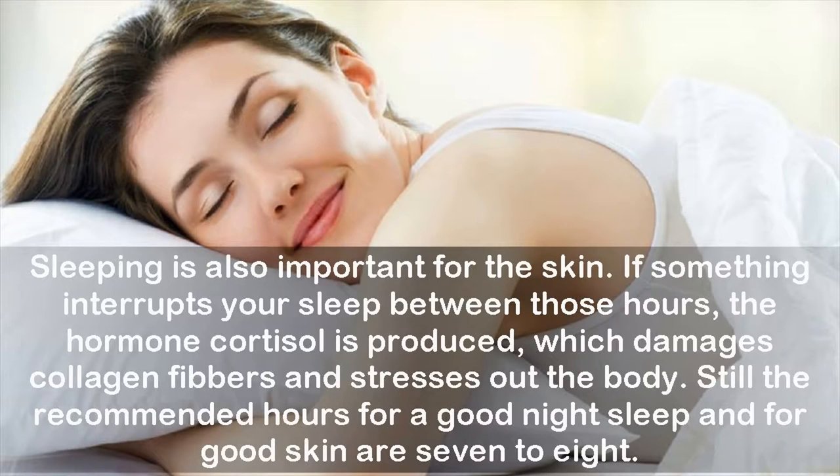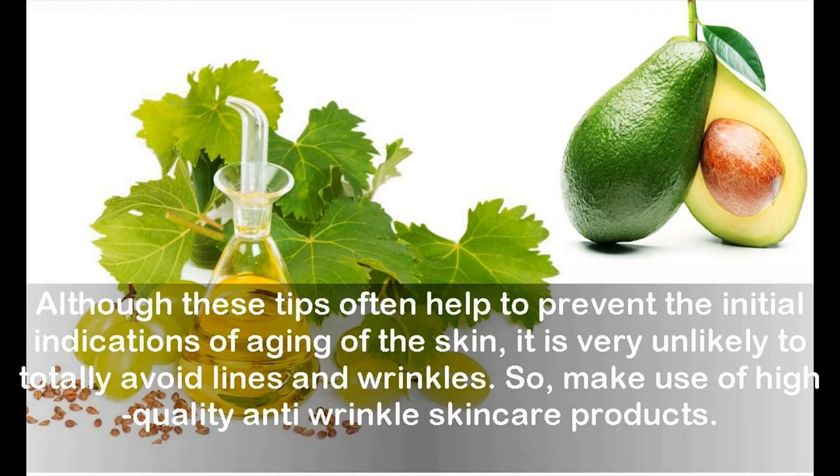Sleeping is also important for the skin. If something interrupts your sleep, the hormone cortisol is produced, which damages collagen fibers and stresses out the body. The recommended hours for a good night's sleep and for good skin are seven to eight. Although these tips often help prevent the initial signs of aging, it is very unlikely to totally avoid lines and wrinkles, so make use of high-quality anti-wrinkle skin care products.